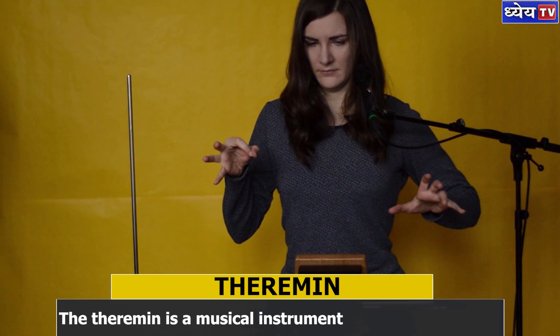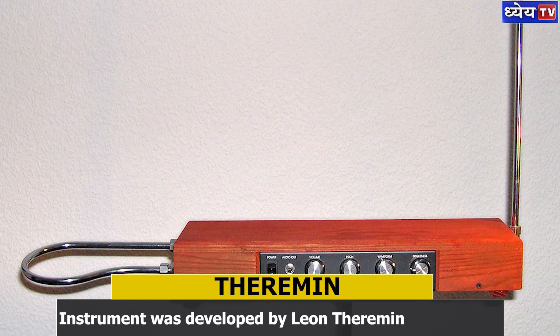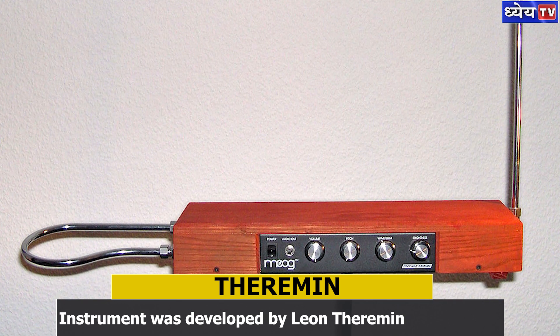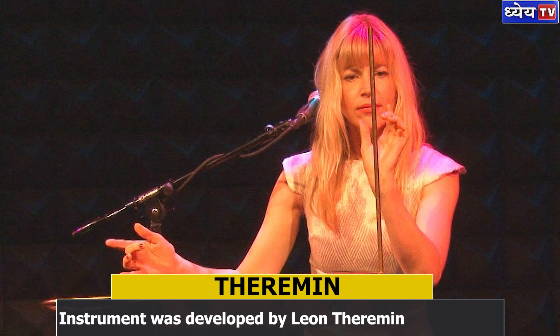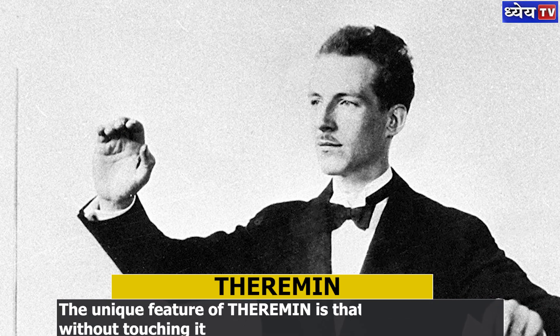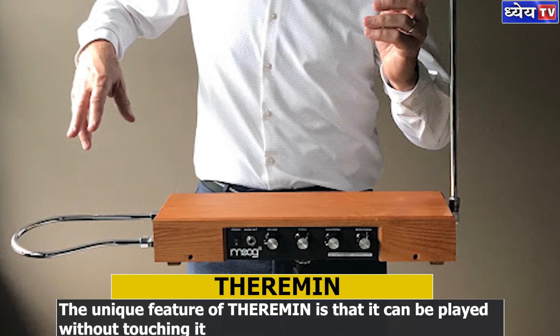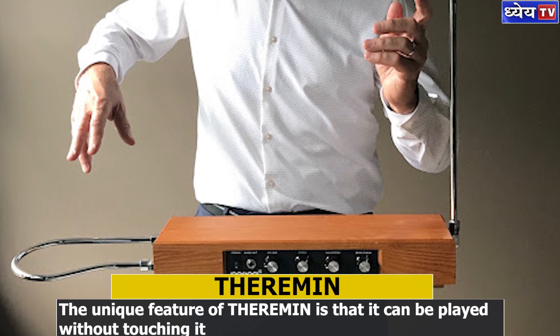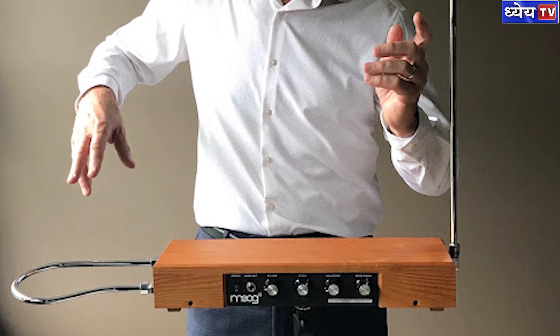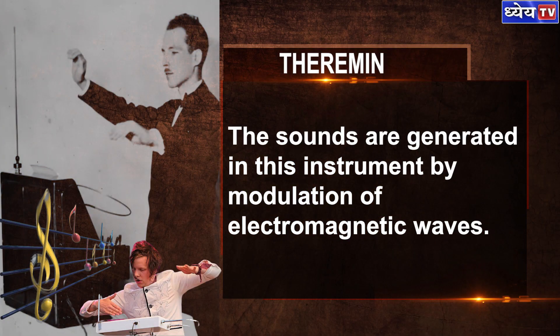In today's episode, we will be talking about the theremin, its discovery, and how it is played. Theremin is a musical instrument and is considered to be the world's first electronic instrument. It was developed by Leon Theremin, a classical musician. The unique feature of this instrument is that it can be played without touching it — sounds are generated by modulation of electromagnetic waves.